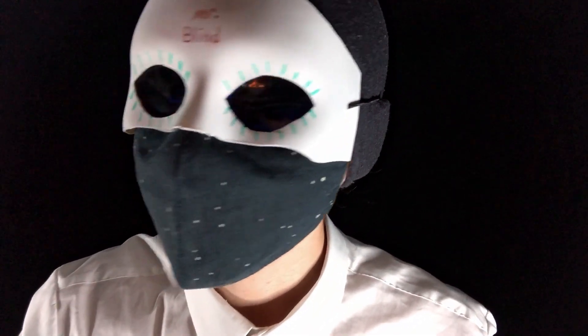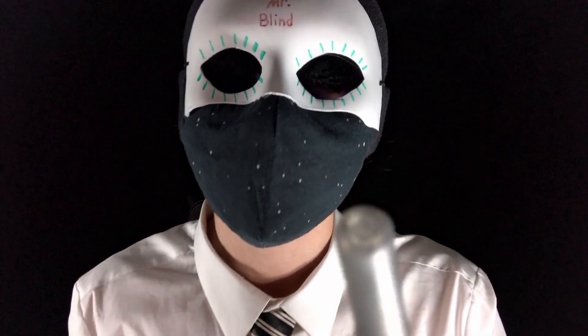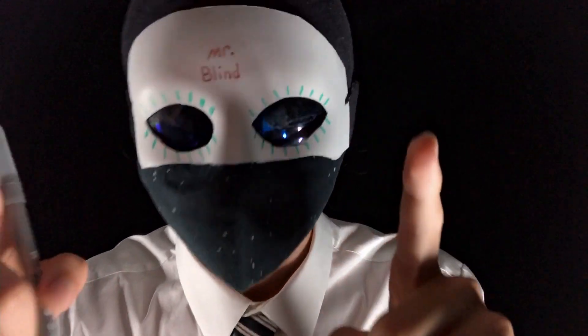So first, I want you to identify between sharp and tall. This is sharp. This is tall. Are you ready? All right, let's go.